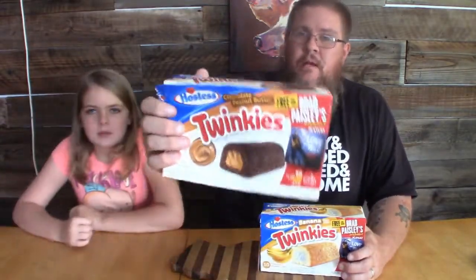Hey guys, welcome back to Big John TV! Today we have Twinkie taste test time. We're doing two more flavors of Twinkies — we got the brand new on the market chocolate peanut butter and banana.